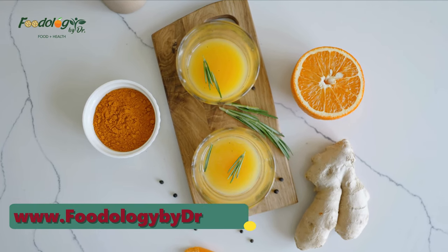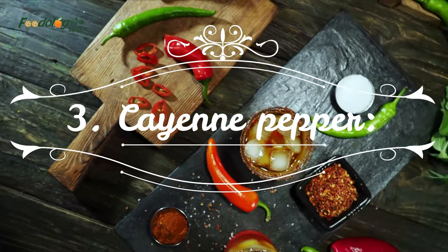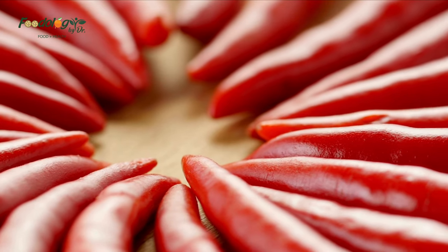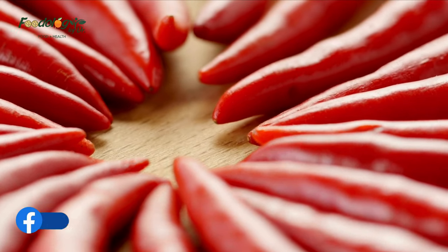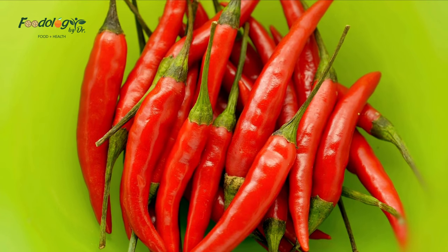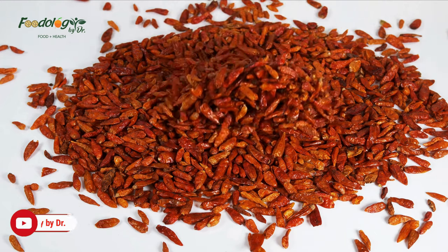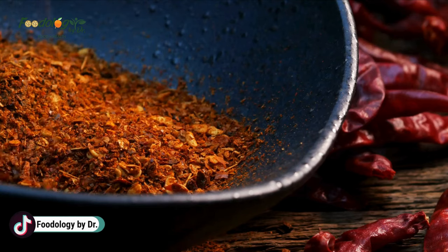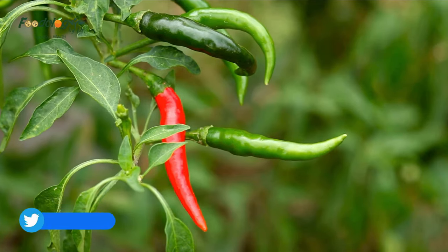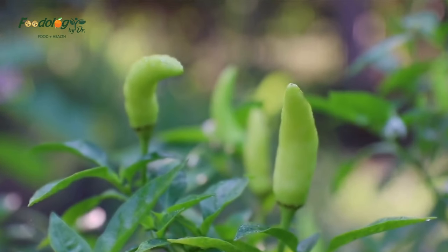Number three: cayenne pepper. Cayenne pepper also contains salicylates, and some people say including it in food can help with blood thinning; however, reliable scientific evidence has not shown it has blood thinning qualities. How to use: added to stews and soups for a spicy flavor, sprinkled sparingly on hard-boiled eggs, as a pinch to spice up cocoa or chocolate goodies, or in capsule form after checking with a doctor.